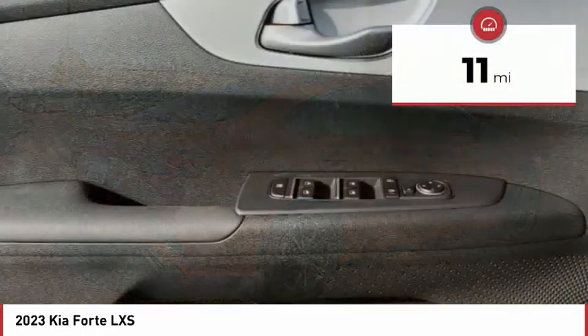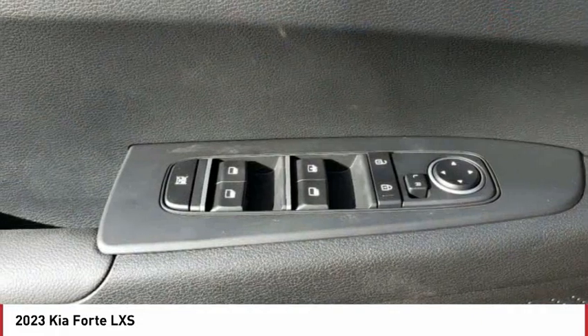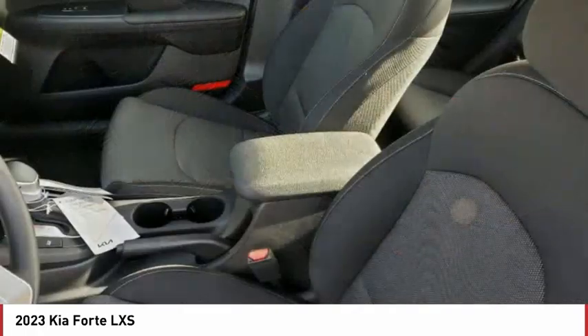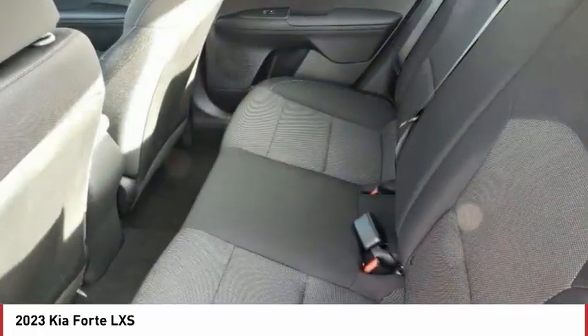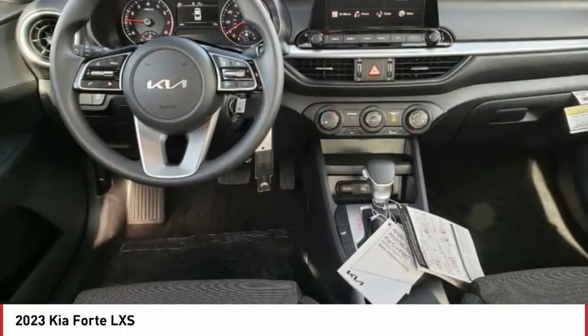This vehicle has less than 100 miles. Here are some of this vehicle's great options: tire pressure monitor, aluminum wheels, brake assist, traction control, stability control, daytime running lights, four-wheel disc brakes, FWD, remote trunk release, tires, front performance.